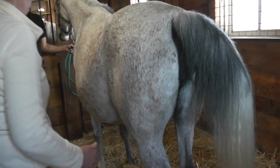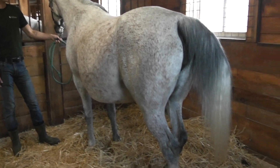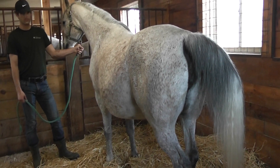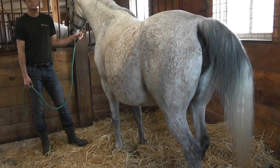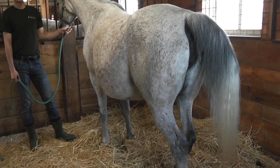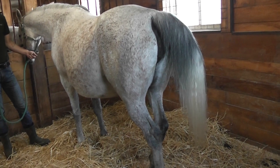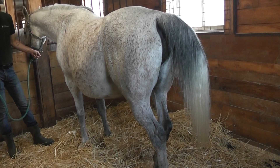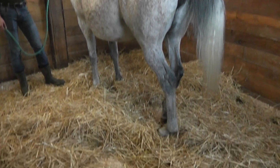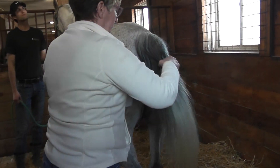How do we get her ready for foaling? We want to make sure we have a clean stall — there are a couple of manure piles to get out. I like to put shavings down on the ground and then straw on top. The shavings will absorb the amniotic fluid and extra urine these mares typically have. The straw on top helps keep the shavings from getting stuck on the foal. You want nice, clean, dust-free straw. Then we go ahead and wrap these mares' tails.